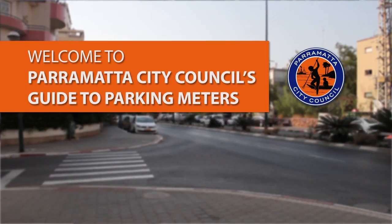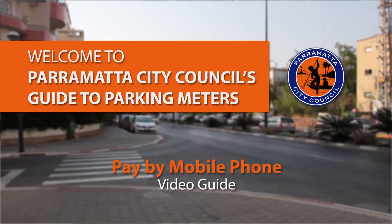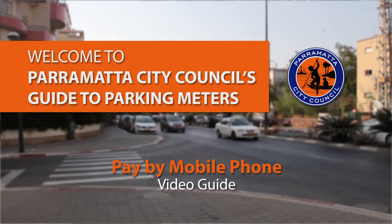Welcome to Parramatta City Council's guide for using the new parking meters. This guide demonstrates how to pay at the meters using your mobile phone in five easy steps.